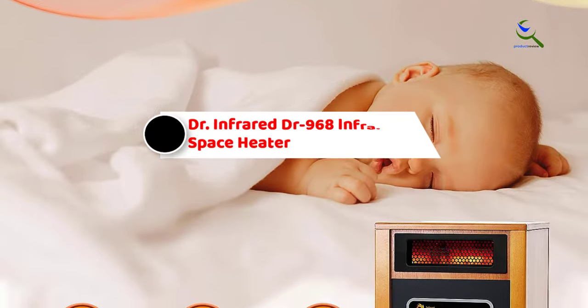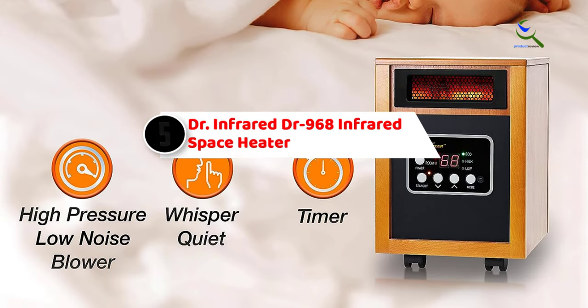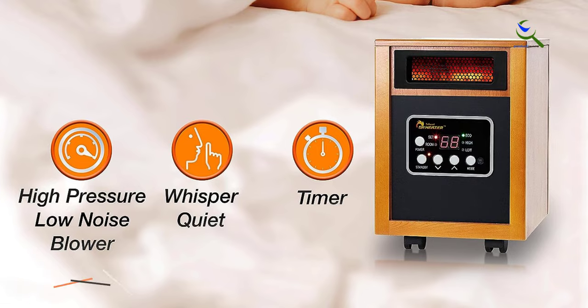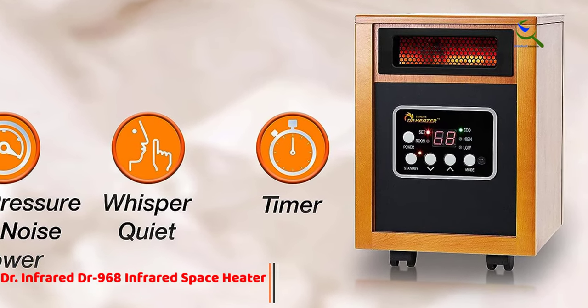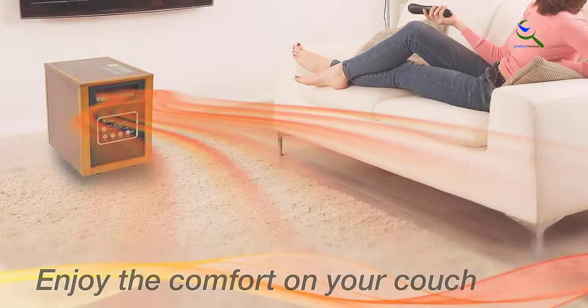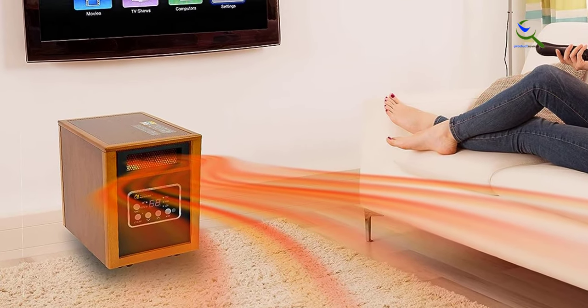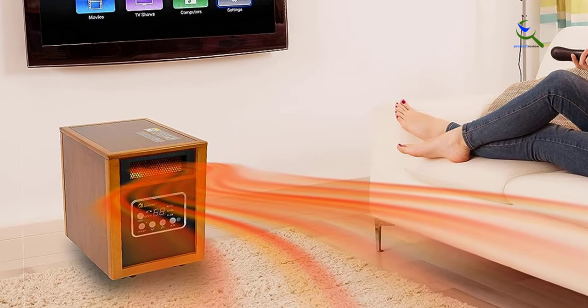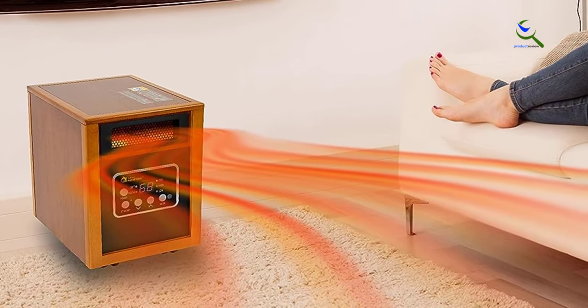Starting at number 5, we have the Dr. Infrared DR-968 Infrared Space Heater. The Dr. Infrared DR-968 uses infrared waves to heat every object in your room. Highly efficient, this model uses 100% of the energy it consumes to heat your home. It combines radiant infrared heat with convection heat through a fan to ensure warmth reaches every corner of your room.